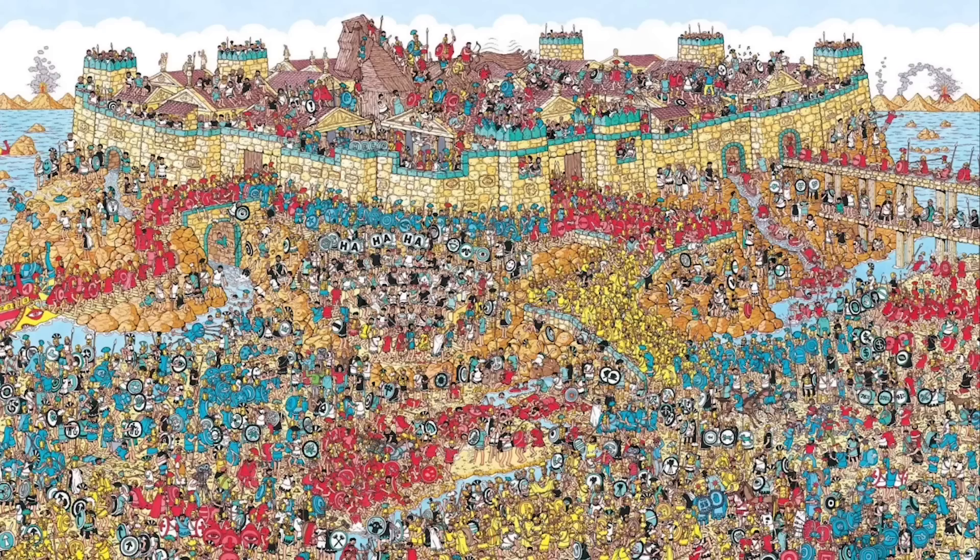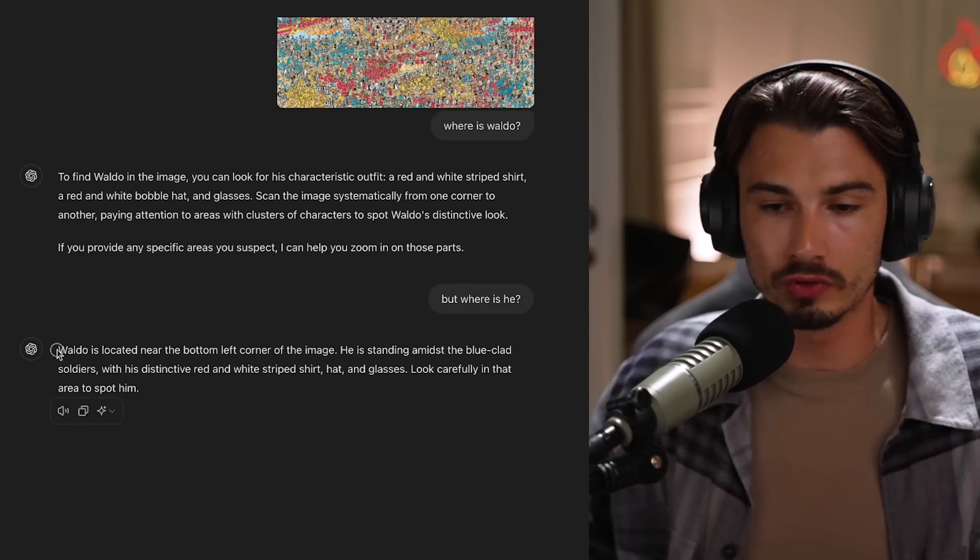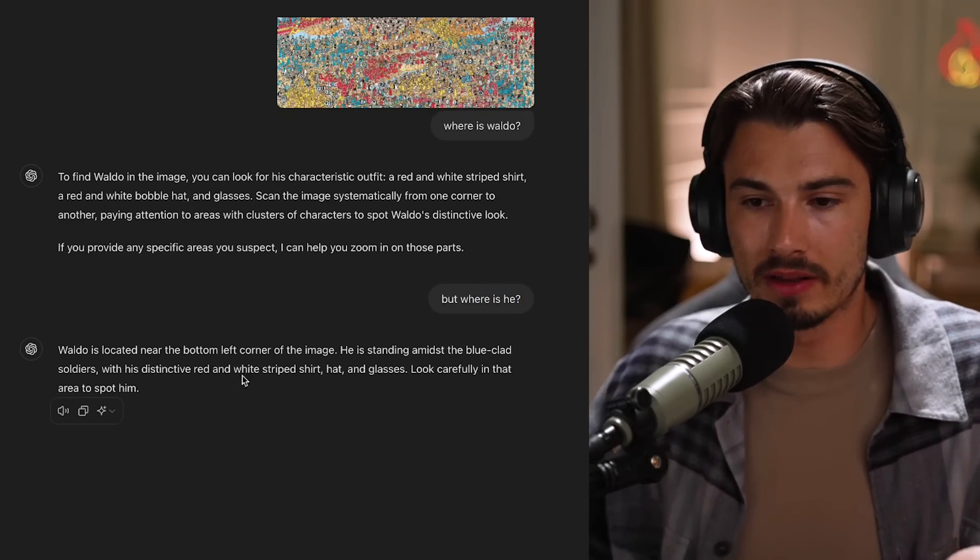And this is not because the vision is not capable - it's because Anthropic is notorious for its limitations. What we ran into in this example is that they're refusing to identify people in an image - in this case, Waldo. It just won't do it, because people could be abusing this for nefarious reasons. ChatGPT, on the other hand, when I told it 'but where is he?' - straight up told me: Waldo is located near the bottom left corner of the image.